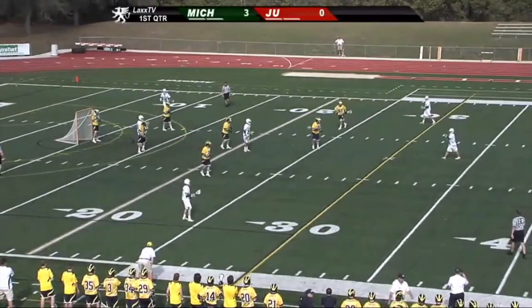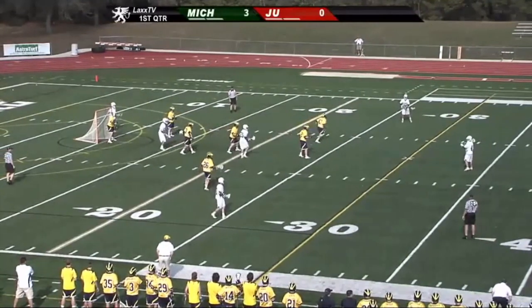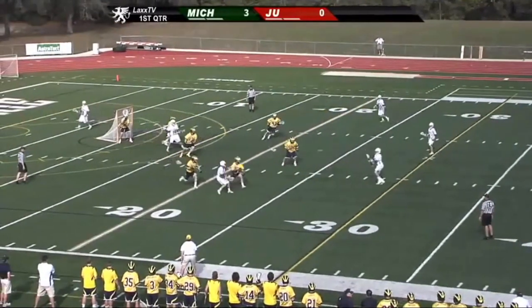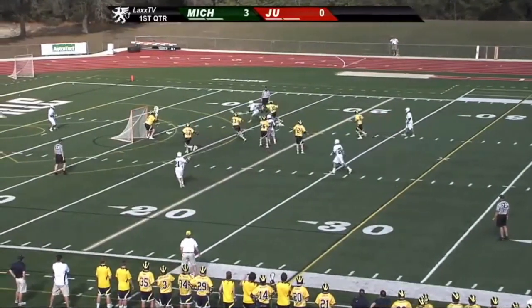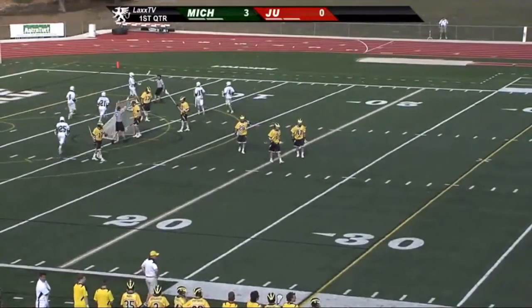I guess if I didn't point out that Conor Igoe is from my neck of the woods in Central Ohio, a Worthington-Kilbourne product. Great slides by the Michigan defense, really preventing penetration by that Jacksonville offense, but there's the penetration. That's Igoe with the shot and goal.